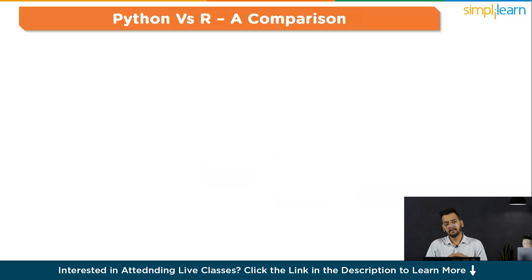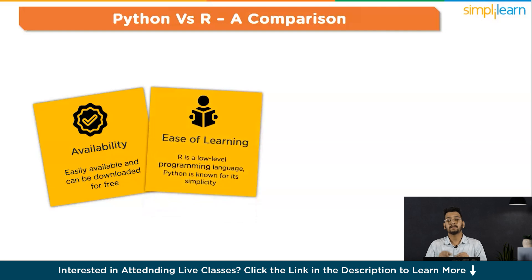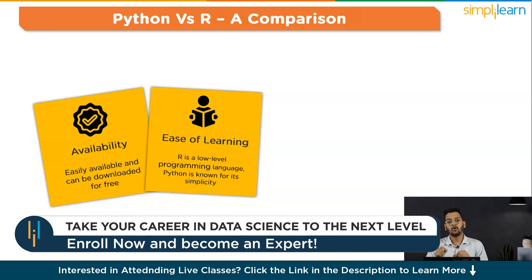Python vs R — a comparison. The first point is availability: both R and Python are easily available and can be downloaded for free. The second point is ease of learning. The learning curve is steeper for R, meaning the programmer has to spend a lot of time learning and understanding coding in R. R is also a low-level programming language where even simple procedures can require longer code. Python, on the other hand, is known for its simplicity, although there are no GUIs for it at the moment.